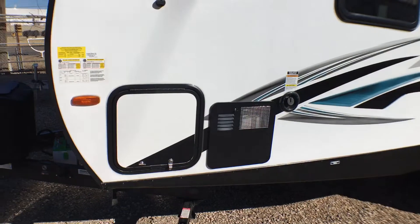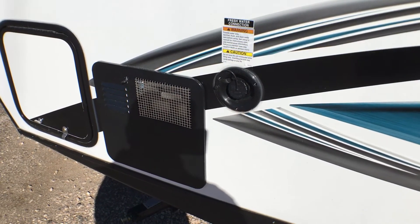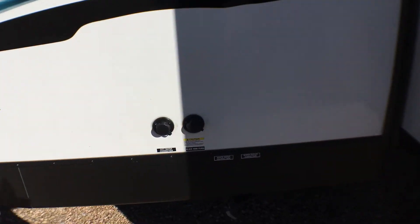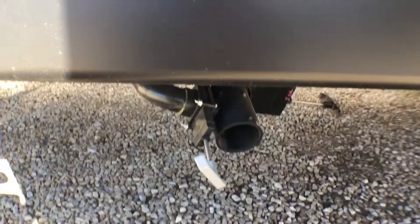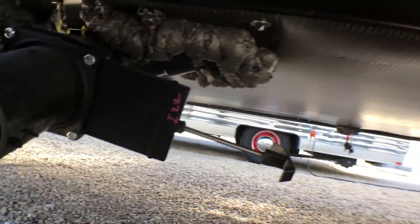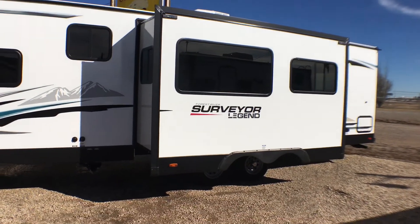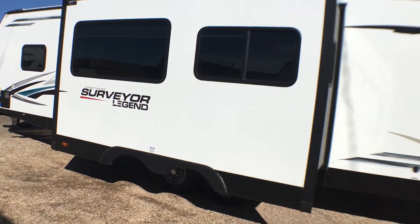Coming around you'll notice your pass-through. You can see the freshwater inlet as well as the six-gallon gas-and-electric hot water heater with DSI spark ignition — that will put out about 18 gallons of water per hour. Over here is your city water and black tank flush, with dump valves right underneath. Looking underneath, this is a fully enclosed and heated underbelly for four-seasons use, with a ducted vent from the furnace into the underbelly, which you don't always see on a fiberglass unit.